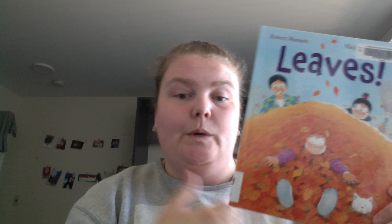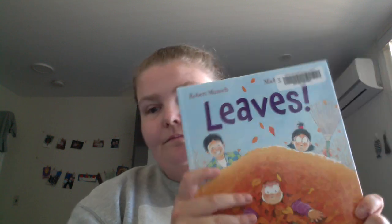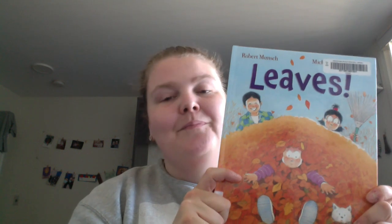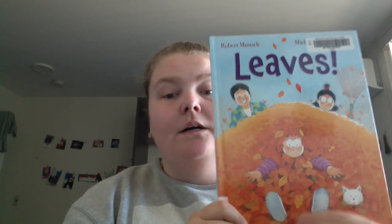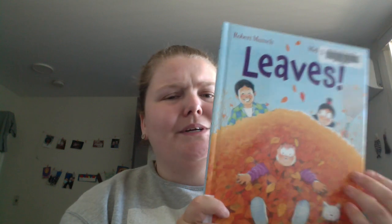Good edition. If you're wanting an autumn story, good book. This is hardcover, but there are paperback ones as well. Yeah, cute little story.